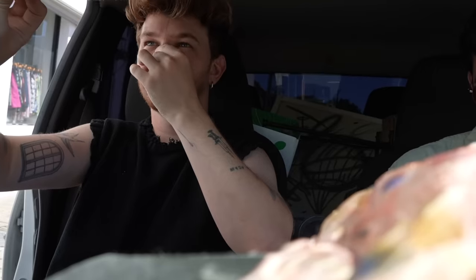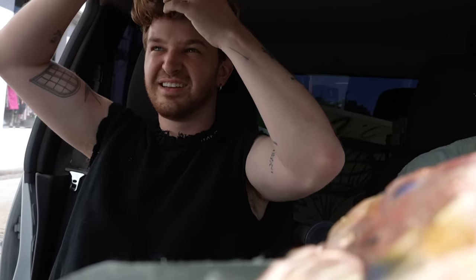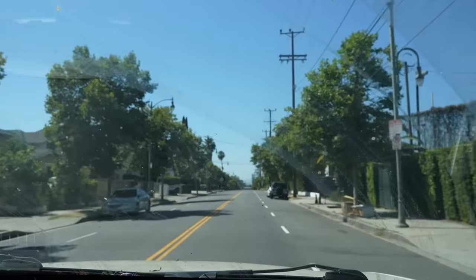Justin says if this video gets 250,000 views I have to show people my natural hair — but I've shown my natural hair many times. All right, we're ready now. I'm ready to film.